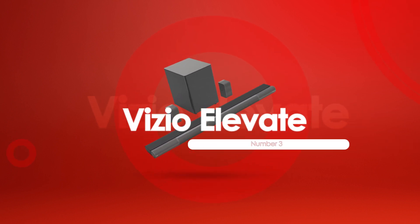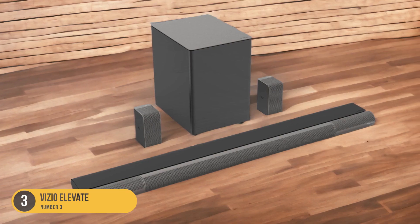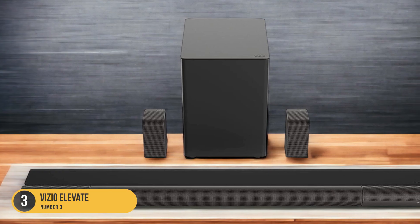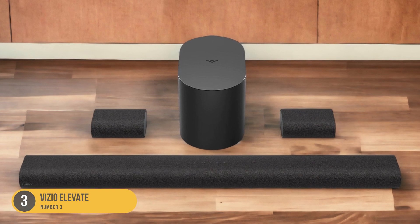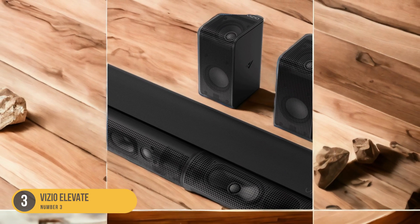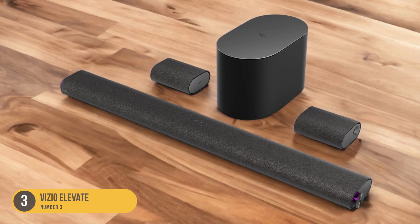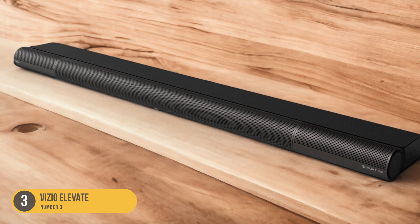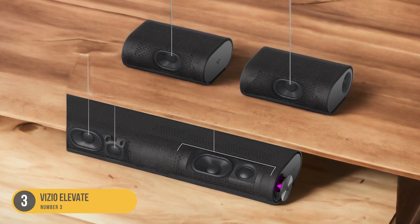At number 3, we have the Vizio Elevate — a soundbar with a unique design and balanced mids for clear dialogue. With its F5.1.4 setup and discrete center channel, the Vizio Elevate ensures dialogue is reproduced accurately and with clarity. The soundbar has rotating sides that automatically adjust based on the content being played, creating an immersive soundstage with dialogue coming from the center of the screen for a more realistic and engaging sound.